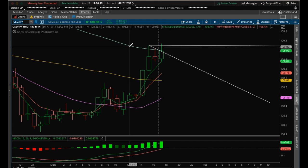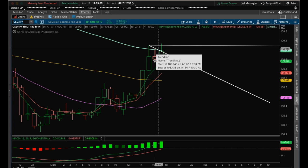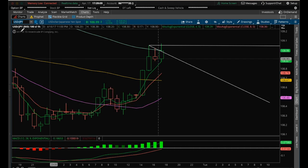Right now we're having three rejections at this US dollar/Japanese yen 100 MA. Unless we close above 109.01, we could consolidate here after this oversold bounce attempt on the US dollar/Japanese yen.